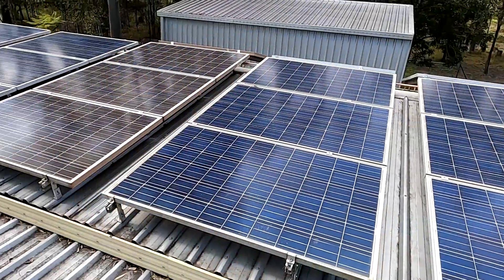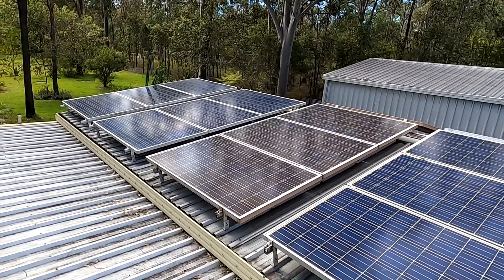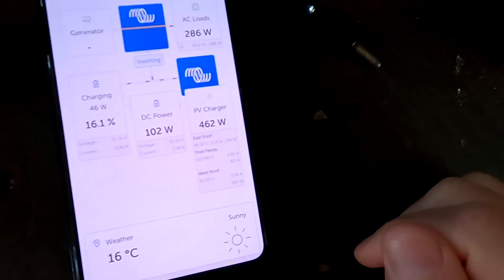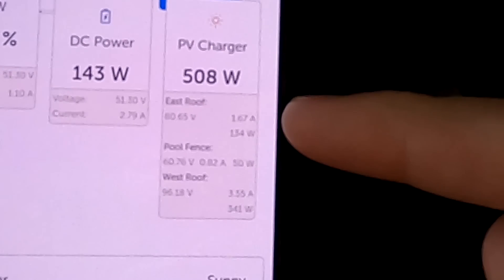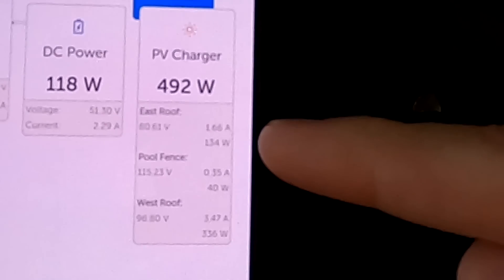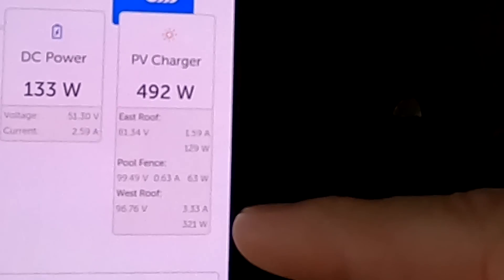People have asked in the comments how my solar upgrade is going. We recently upgraded the west roof here, completely filling it with solar panels, and I've got about 3.1–3.2 kilowatts on this side of the garage. Here you can see the east roof and west roof comparison: 133 watts from the east roof and 322 watts from the west roof.